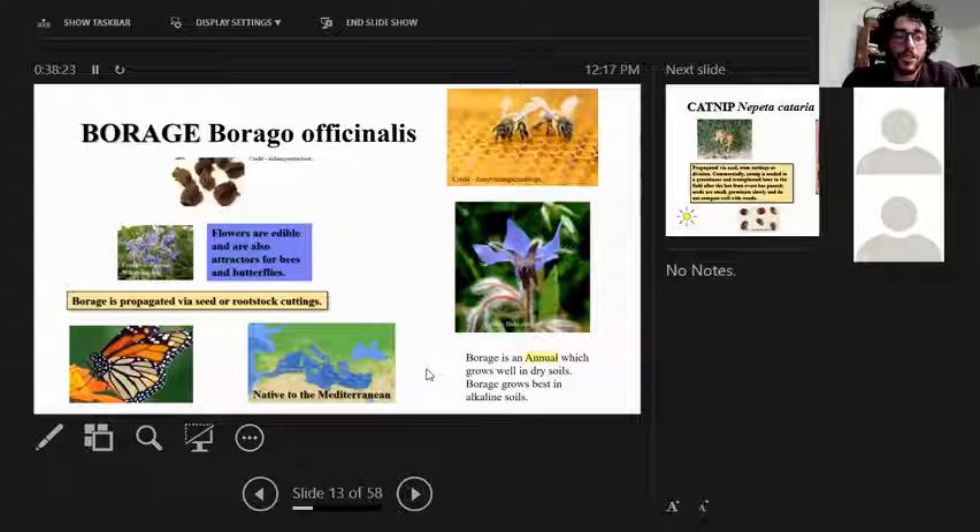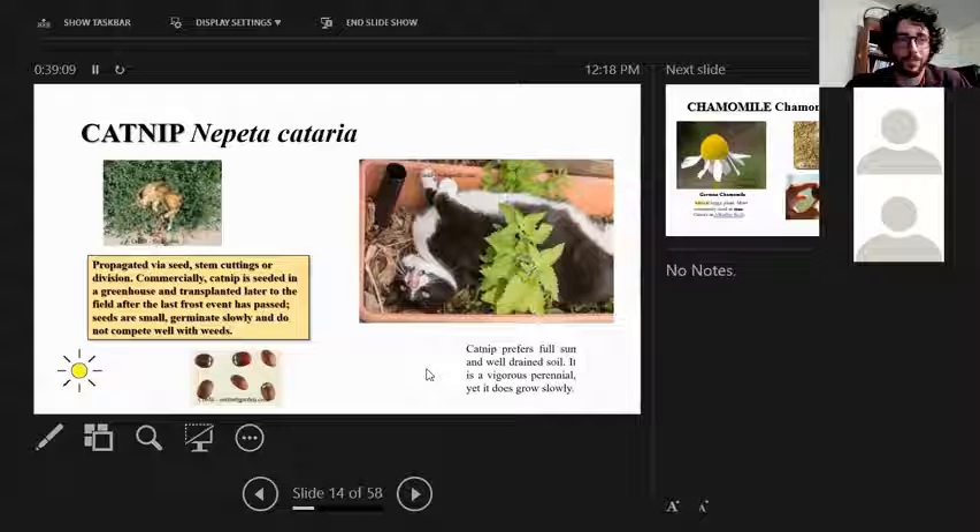Borage is an annual in this region. It grows well in dry soil, raised beds, and well-drained soils. Its flowers are edible — like chives, which will come up later — and they're great attractors for honeybees and butterflies. It's a native of the Mediterranean and is propagated primarily through seed; it does not propagate well from rootstock.